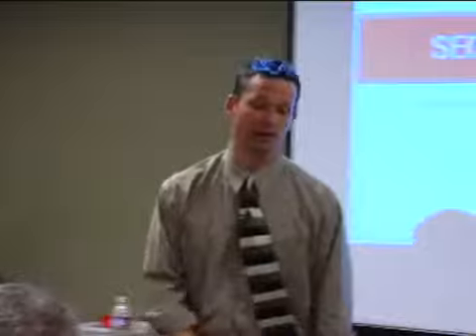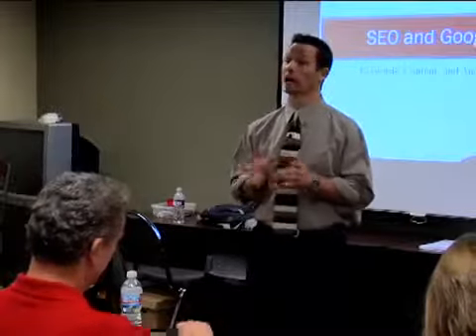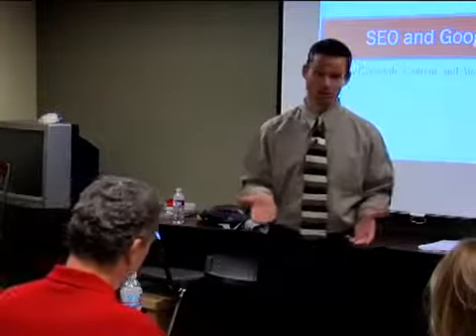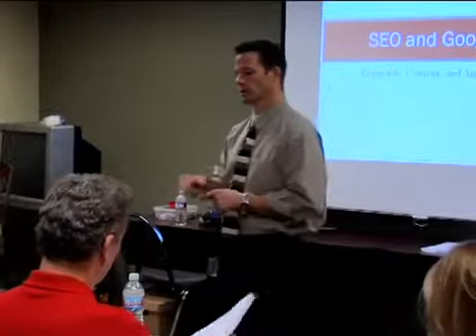Welcome everybody. My name is Dean Naughton. We're going to talk about SEO and Google. What does SEO stand for? Search Engine Optimization — how Google will find you. That's pretty much it. You've got to leave breadcrumb trails to what they're doing.